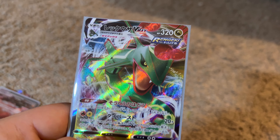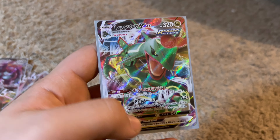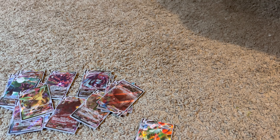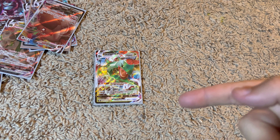Here is my favorite V-Max card — my Japanese Rayquaza V-Max. Look how cool that is. It does only do 20 damage which is pretty bad considering the rest of them do over 100 damage, but this one has to be my favorite.